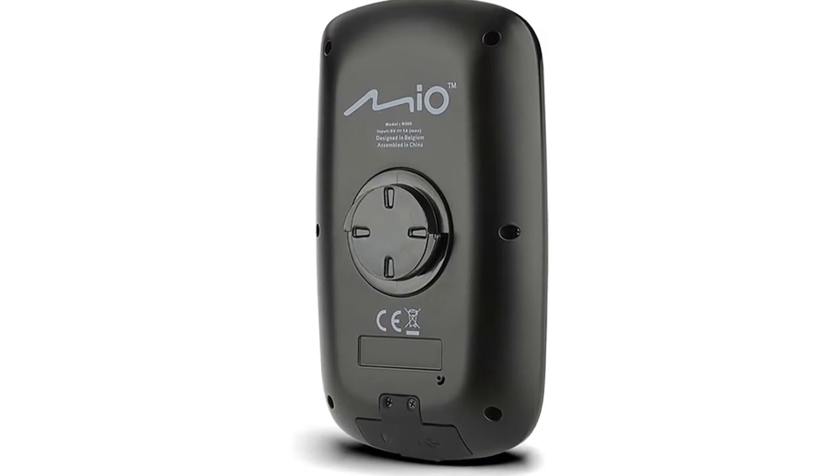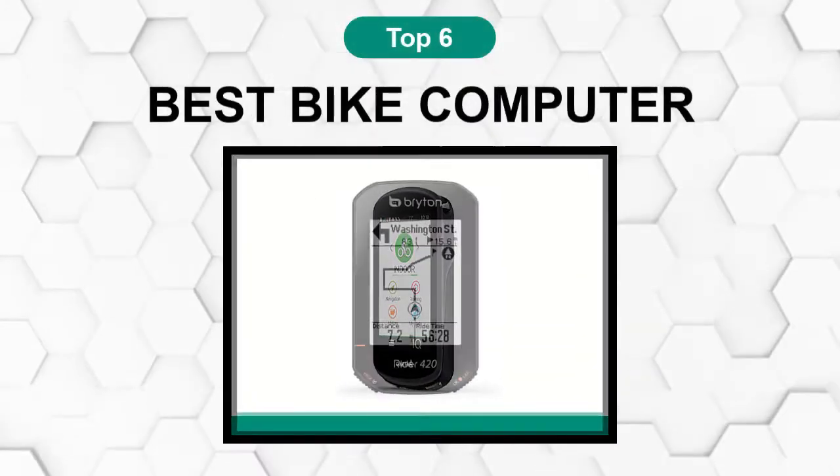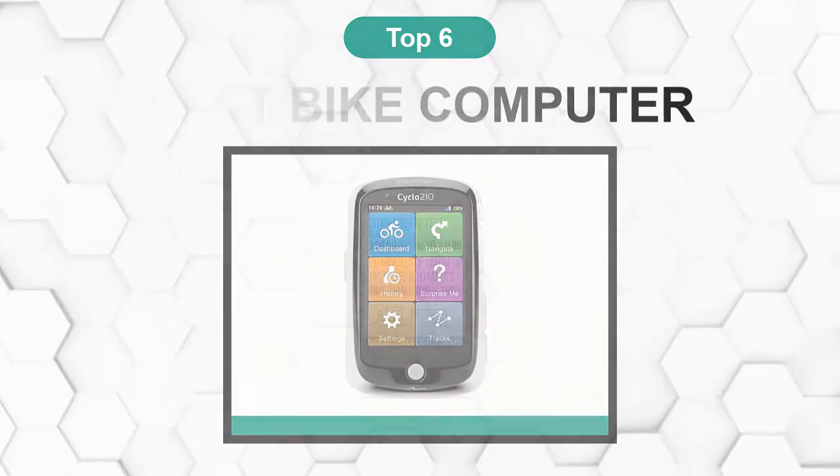Are you looking for the best bike computer? In this video, we will break down the top six bike computers on the market. We have included links in the description for each product mentioned, so make sure you check those out to see which one is in your budget range.